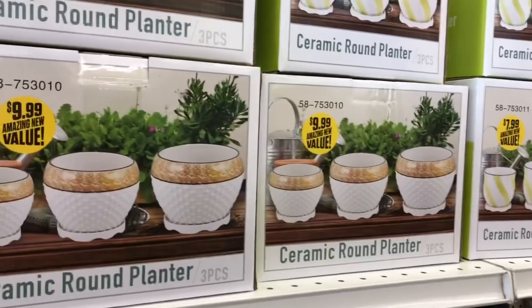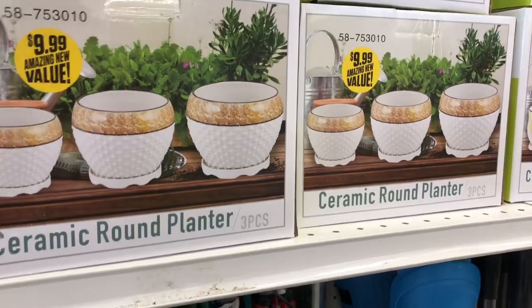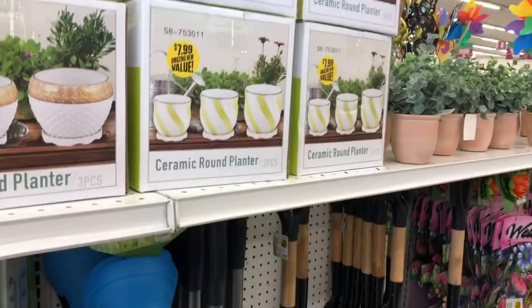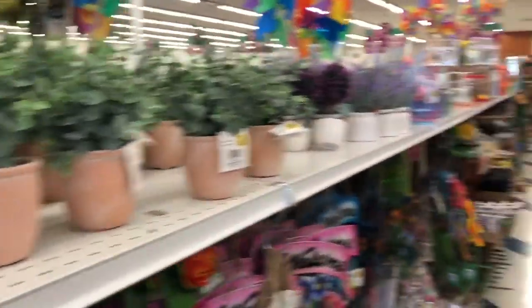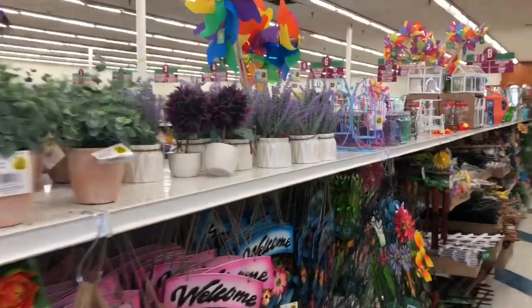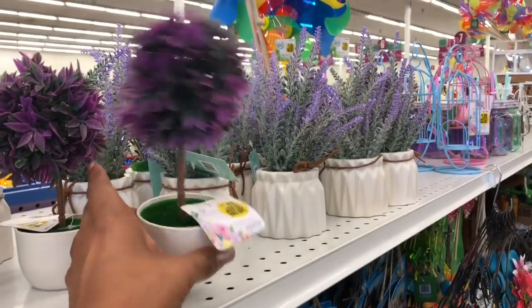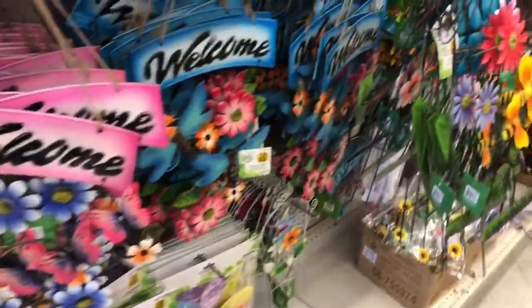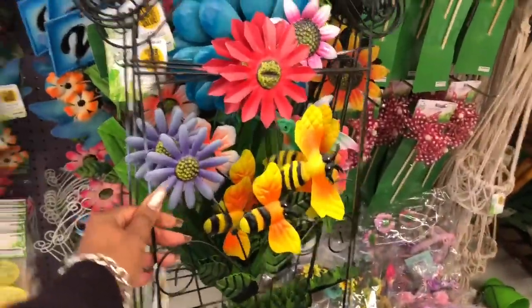Let's take a look at some of the new floral planting items. They have a ceramic round planter — three pieces for $9.99, really pretty for that price. These are $2.99 and are super pretty for spring. I had something similar but my blue and gold macaw decided to eat mine, so I need to buy another one. That one is $1.49. They also have spring signs out for $1.99 — really pretty.